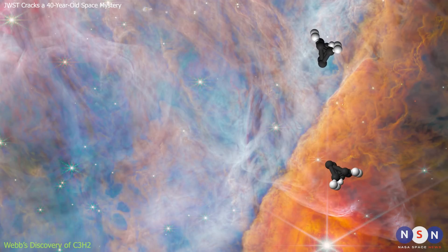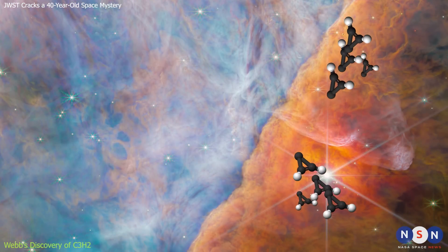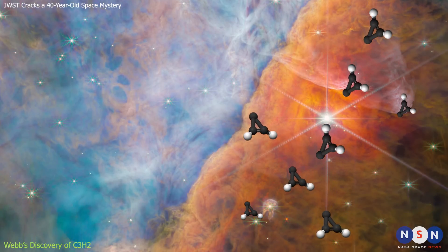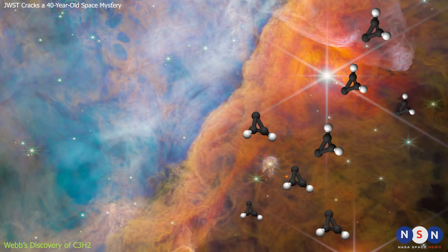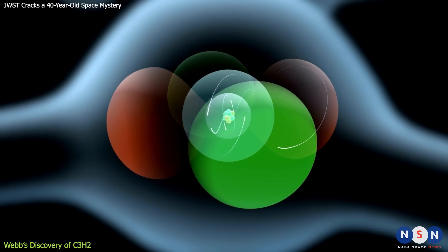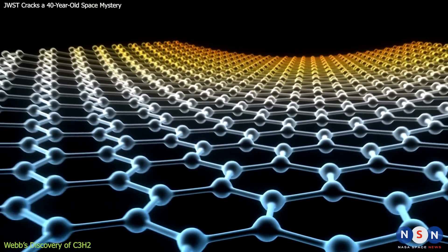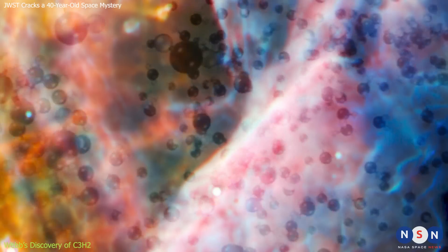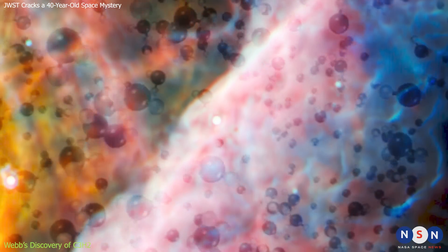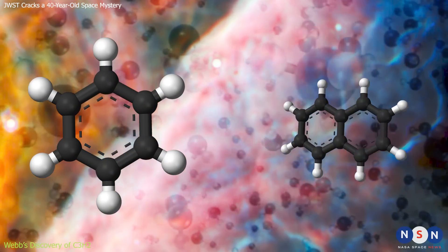They found that C3H2 is very abundant in the Orion Nebula — more than anywhere else in the universe. It is mostly concentrated in the densest and coldest regions of the nebula, where new stars and planets are forming. C3H2 is very reactive and versatile, forming different kinds of bonds with other atoms and molecules. It is the heart of much of interstellar chemistry, as it can lead to the formation of more complex organic molecules such as benzene or naphthalene.